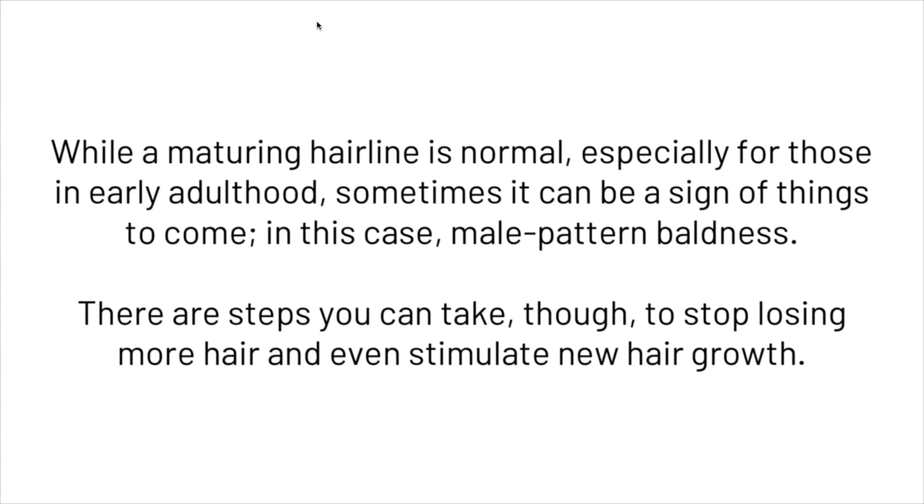While a maturing hairline is normal, especially for those in early adulthood, sometimes it can be a sign of things to come — in this case, male pattern baldness. Thankfully, there are steps you can take to stop losing more hair and even stimulate new hair growth. That's what we wanted to share with you today on a mature versus receding hairline. If you are worried about your hair loss or think you may have a receding hairline, make sure to click the link in the description to get your HairGuard analysis, and make sure to hit subscribe.